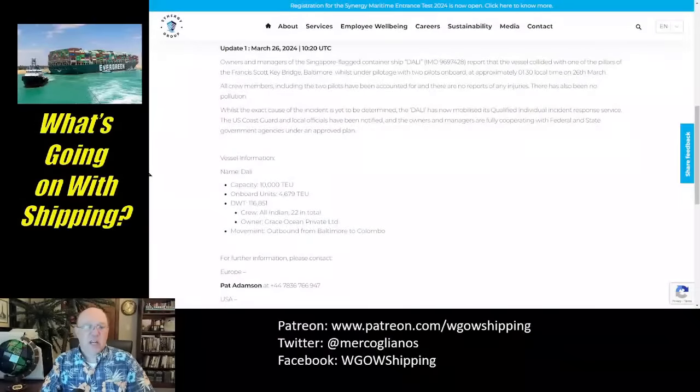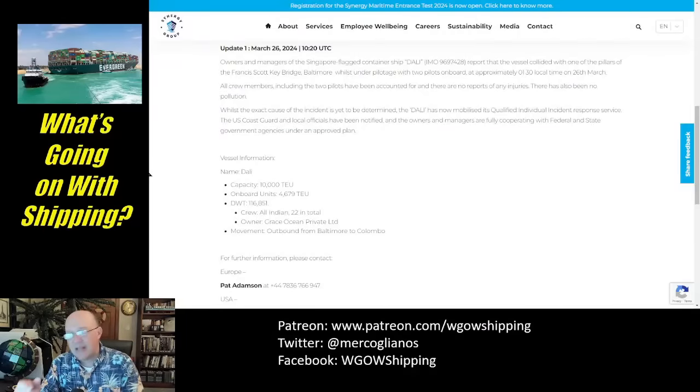This is the update from Synergy Marine — the group that owns and operates the vessel for Maersk Lines — as of March 26th at 10:20 UTC. Owners and managers of the Singapore-flag container ship DALI report the vessel collided with one of the pillars. All crew members, including the two pilots — one senior, one junior — have been accounted for. There are no reports of injuries on the ship or pollution.